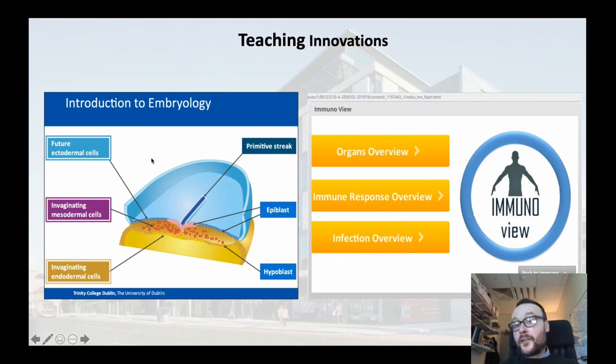To show you two examples: one is a human embryology animation tool accessible to our students in Human Health and Disease to enhance their learning, and an app for immunology to help students understand this complex topic. These are in-house innovations to enhance our student learning in the BSc in Human Health and Disease.